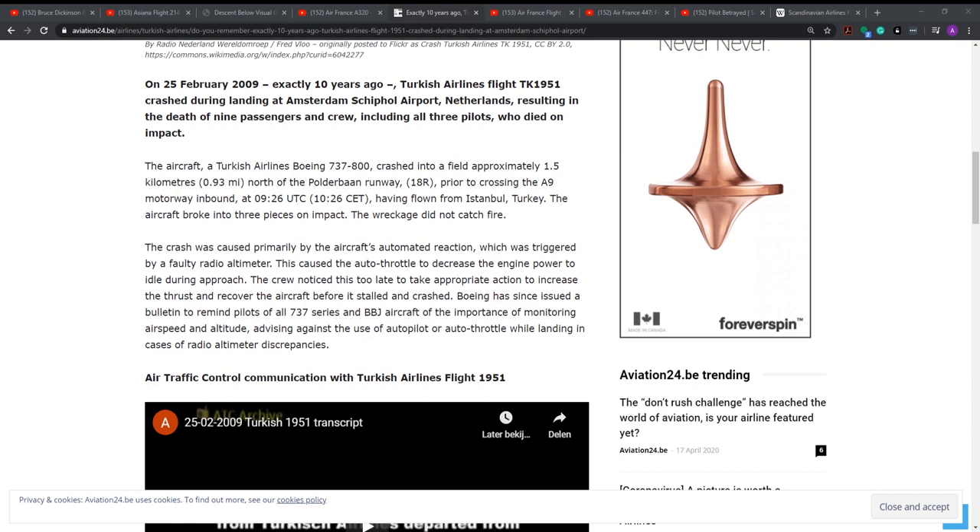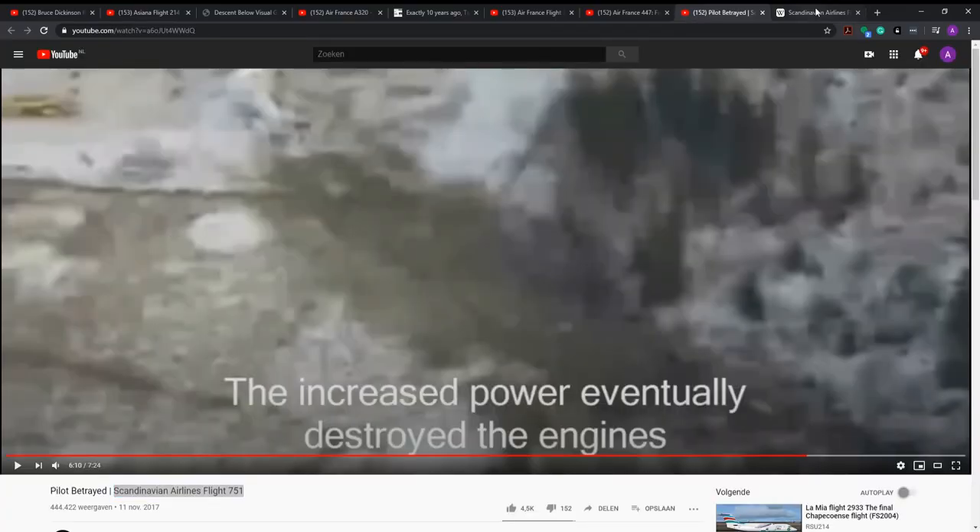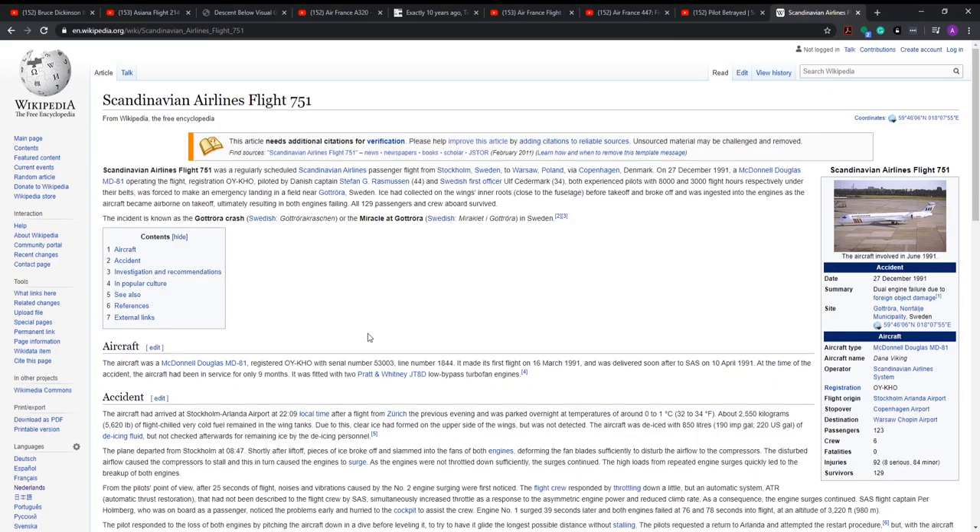The main thing to take away from this is that the autothrottle configuration was missed in this situation, although the pilots and the automation weren't on the same page. This is also present in another aircraft crash: Scandinavian Airlines flight 751. Again, it was an autothrottle system.